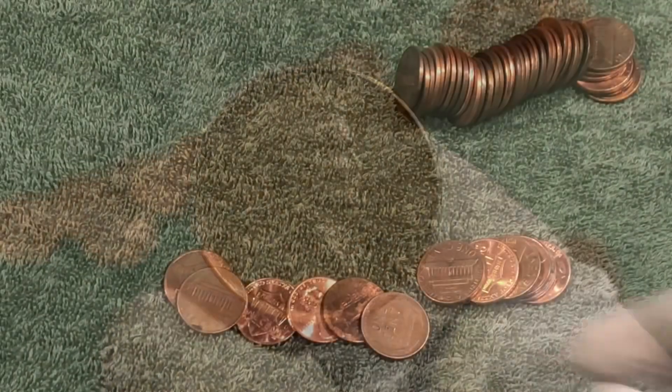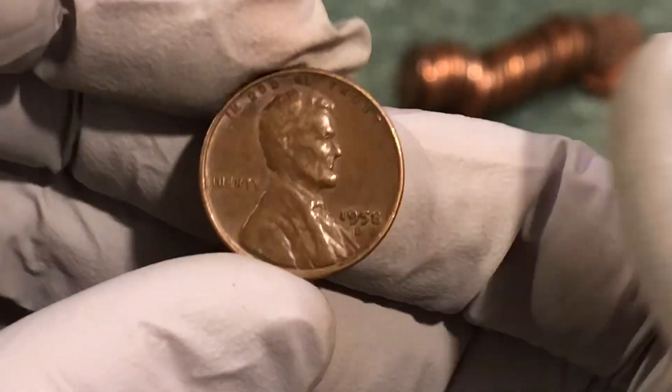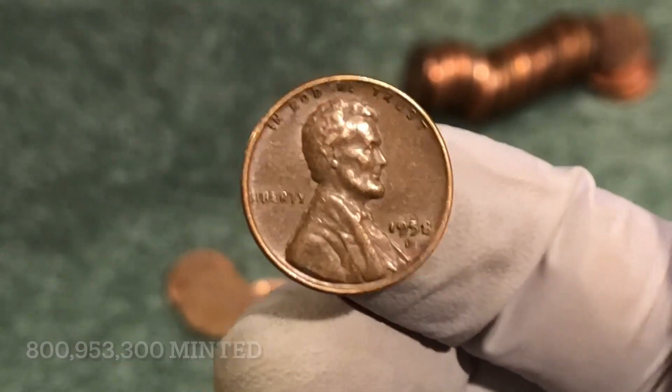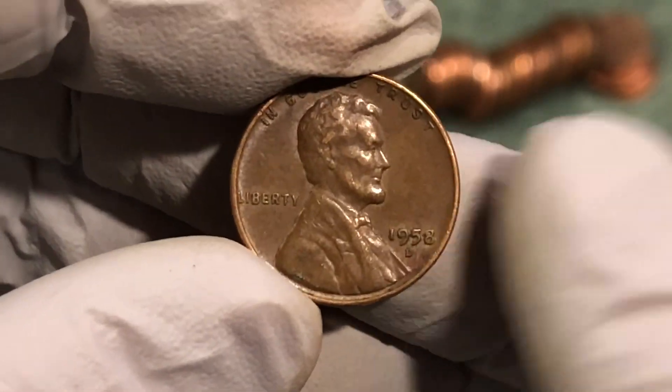Alright, this is 2 rolls later for me and I haven't seen the date yet. 1958 D — baby wheat penny. It's the last year they made them officially. 1958 D.